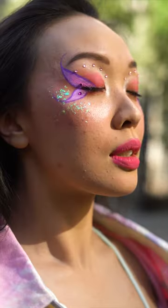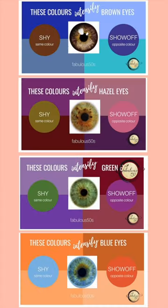We're not talking about this, but more like this. This is all you need to know: choose the color of your eye, look at the colors in the box, and those are your colors.